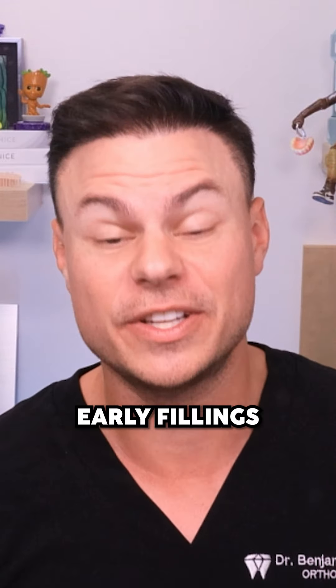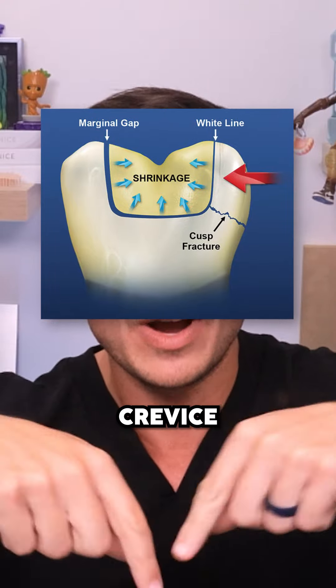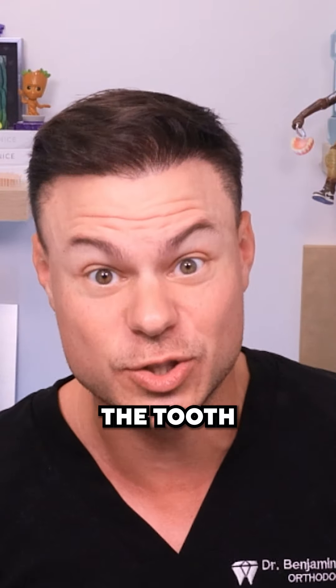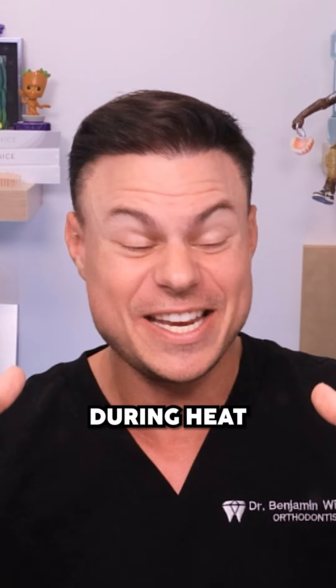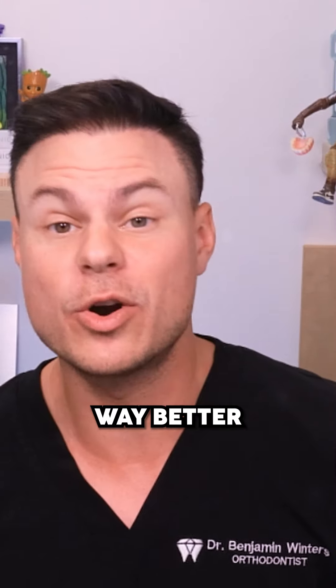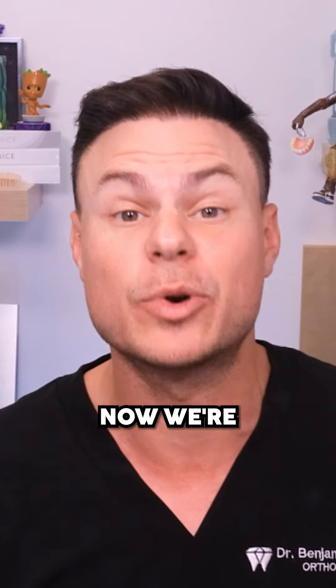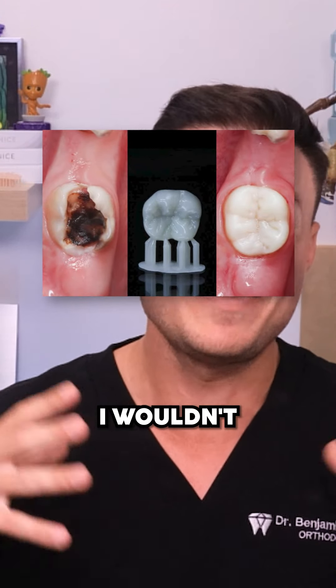Unfortunately, as we switched to tooth-colored fillings, they have different properties — they don't have the corrosion layer, and in fact they're more susceptible to shrinking and expanding with heat and cold. A bunch of the early fillings we saw expanded and contracted a lot, and when you contract you create an empty crevice where food and gunk can get in and reinfect the tooth. If it expands during heat, it can actually crack and break the tooth in half.